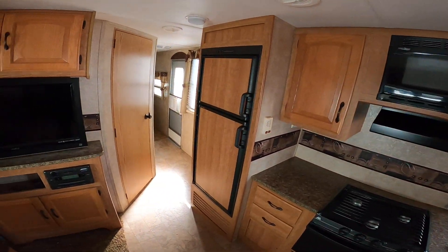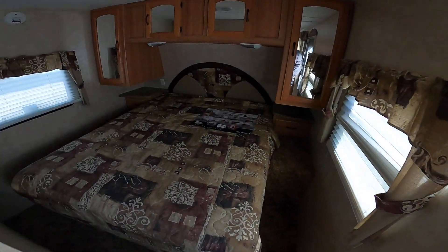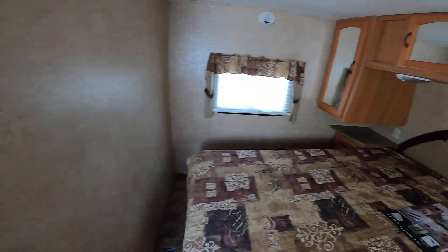Good afternoon Mr. and Mrs. Parker, it's Nico from Cliff Jones RV here in Seeley. I want to make a quick video — thanks so much for coming by to take a look at this pre-owned 2010 Keystone Sprinter 276 RLS. It's super affordable and it's in great condition.